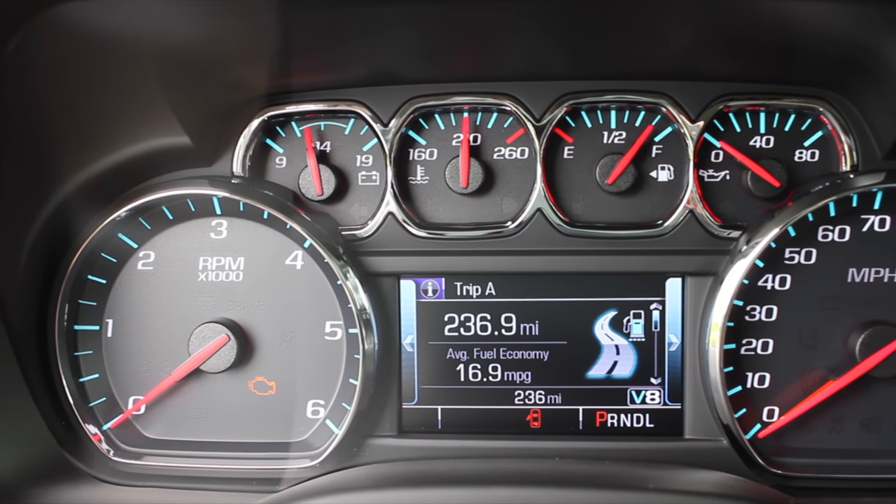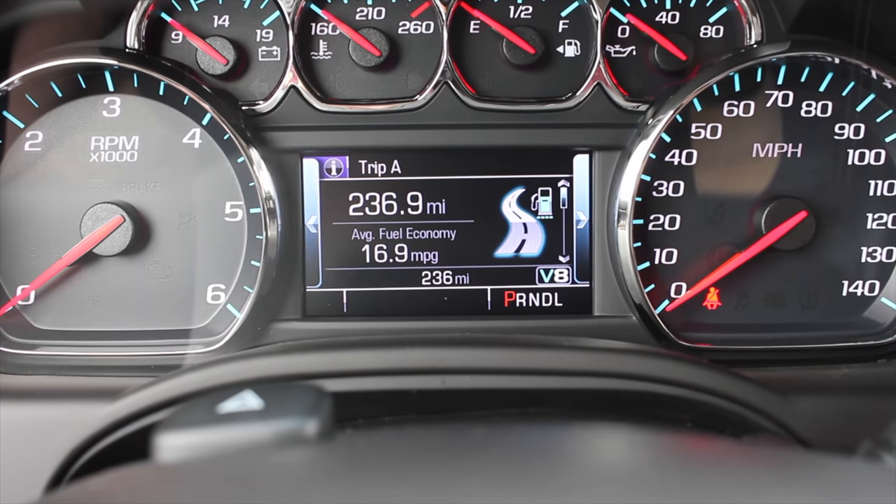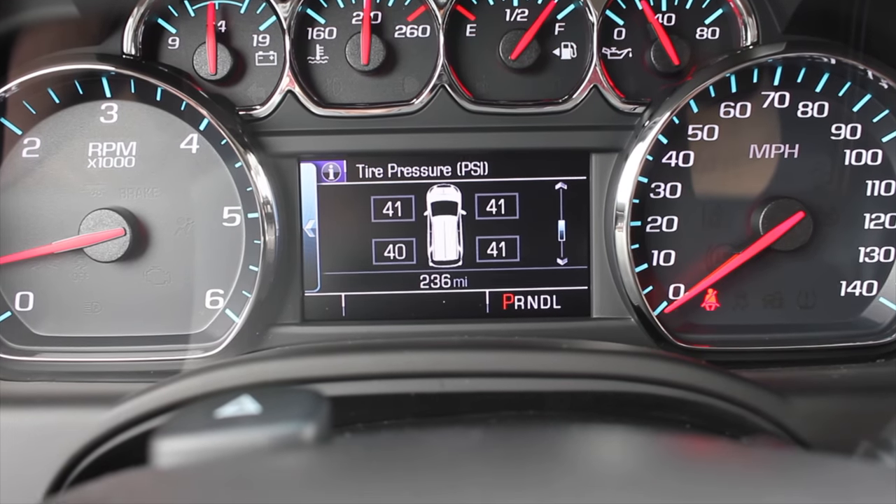Let's talk about the interior. In front of me I have a ton of gauges — RPMs on my left, speedometer on my right, and then battery life, coolant temperature, fuel, and oil pressure. In the middle there's another screen giving me even more information. Right now it's showing me fuel range which is 376 miles, the odometer, what gear I'm in, and that sort of thing. We can also see oil change life, tire pressure, and fuel economy — which is not great with a V8 and a heavy chunk of steel.